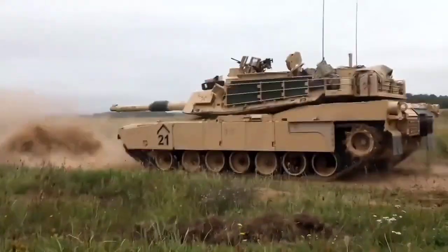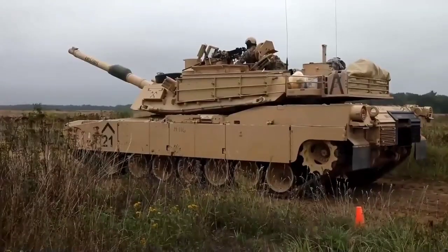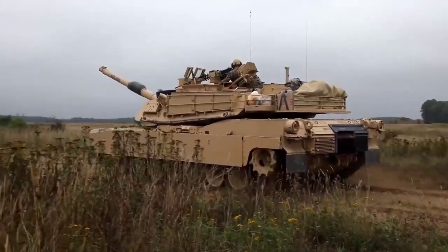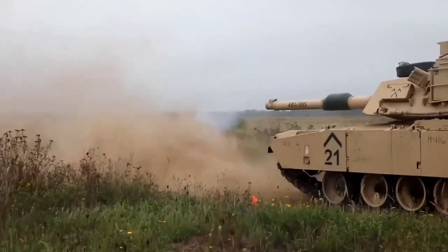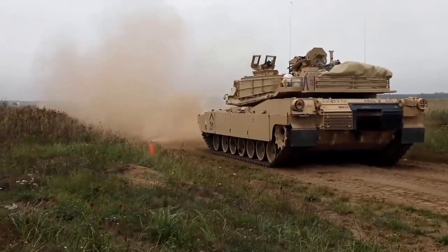Anti-tank weaponry plays a crucial role in modern warfare. Tanks are powerful armored vehicles designed to be a formidable force on the battlefield. They are heavily armed and heavily armored, which makes them difficult to destroy. However, anti-tank weapons have been developed to counter the threat that tanks pose to ground troops and to take out these powerful vehicles.